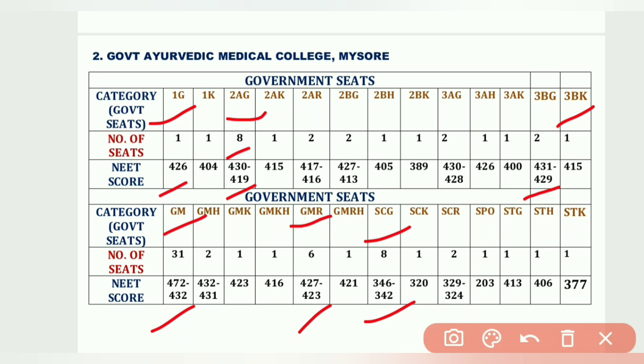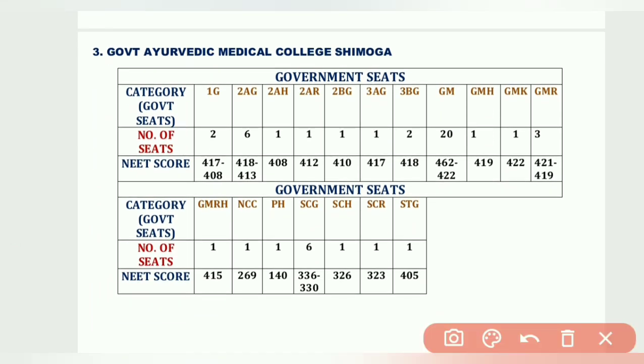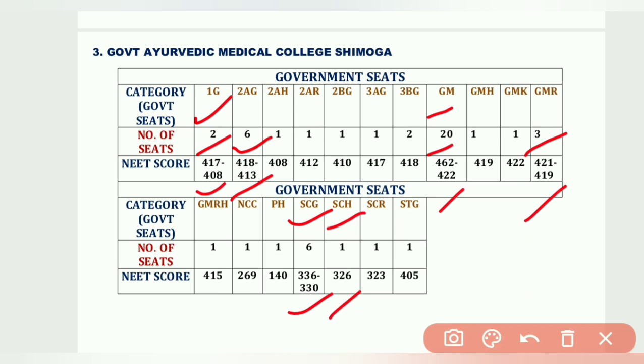The third government college is Government Ayurvedic Medical College, Shimoga. 1G has 2 seats at 417 and 408; 2AG has 6 seats from 418 to 413; GM has 20 seats from 462 to 422; GM-R has 3 seats from 421 to 419; SCG has 6 seats from 336 to 330; SCH has 1 seat at 326.